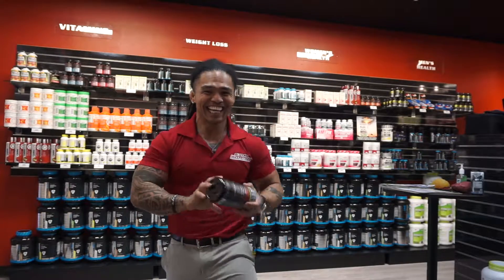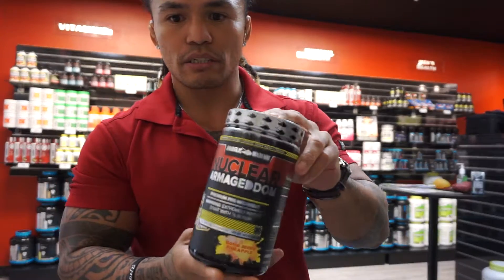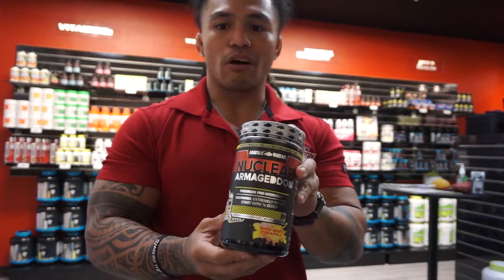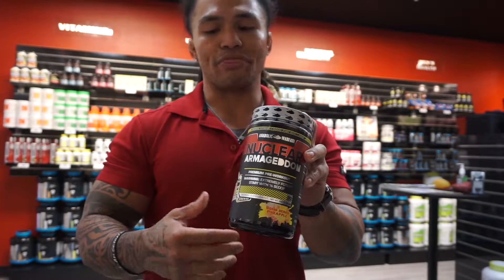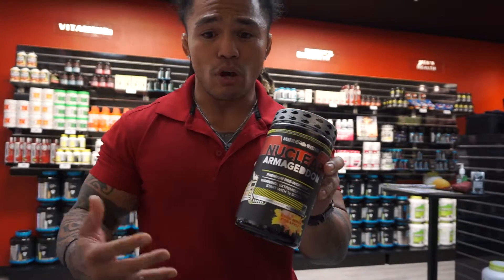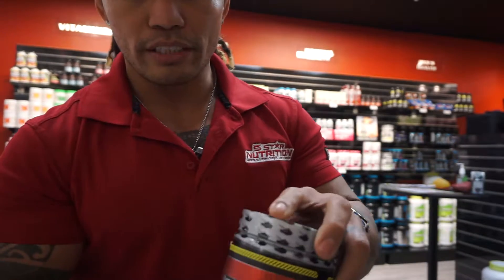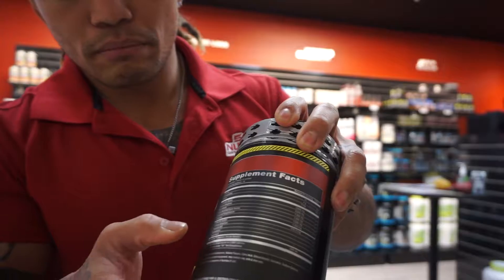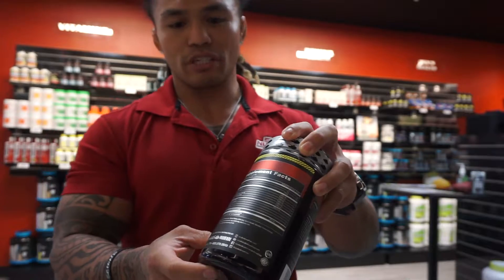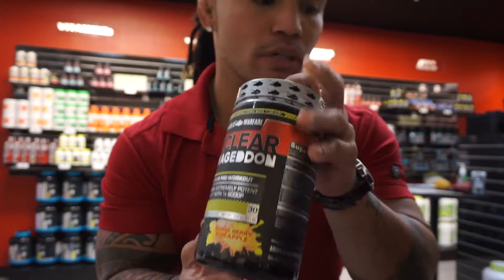I'm gonna start off with pre-workout — I got my man in the back tossing me the products. The first one is our Nuclear Armageddon. This is your all-around really good pre-workout. With this one you get about 250 to 300 milligrams of caffeine so you get a really good push, but there's also some pump factor in this one too. You got some arginine and citrulline, there's also betaine in here, beta-alanine for you caffeine junkies.